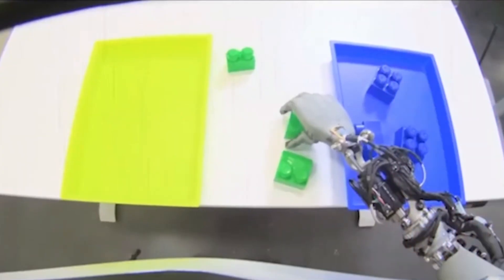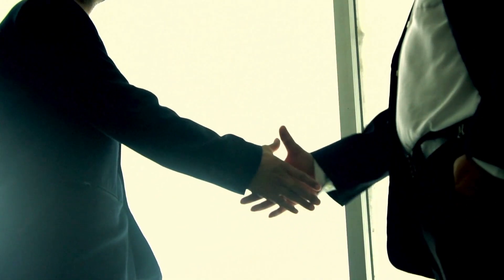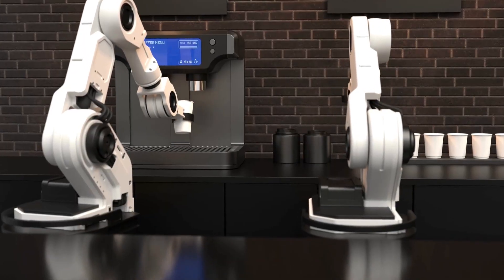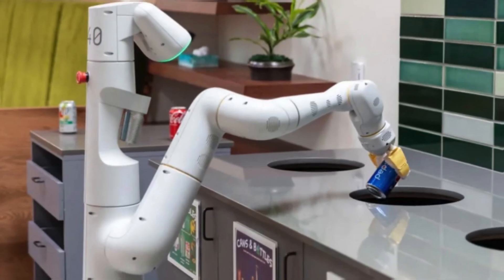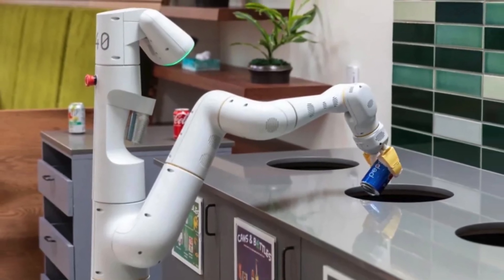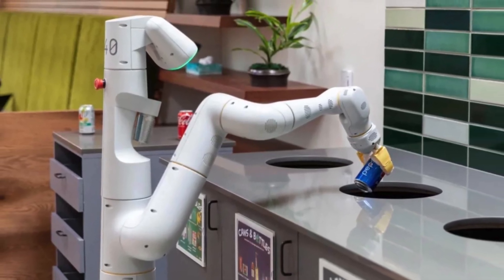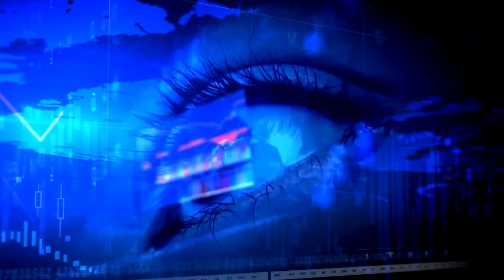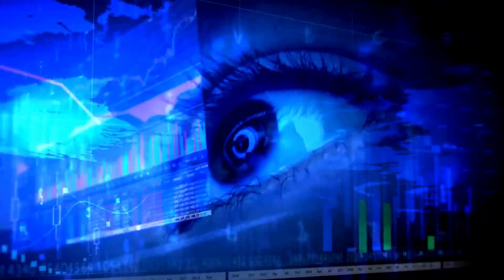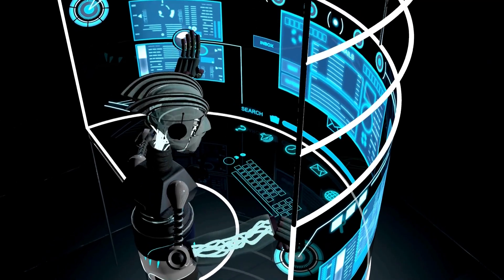Let's talk about those faster hands — they're game changers. Many robot demos out there are painfully slow, like watching paint dry. Take Google's Pommy robot, for instance — it's cool, but moves at a snail's pace. The previous Tesla Optimus breaks that mold. What you see is real-time, and it's lightning fast. We haven't come across a robot that moves that quickly before.